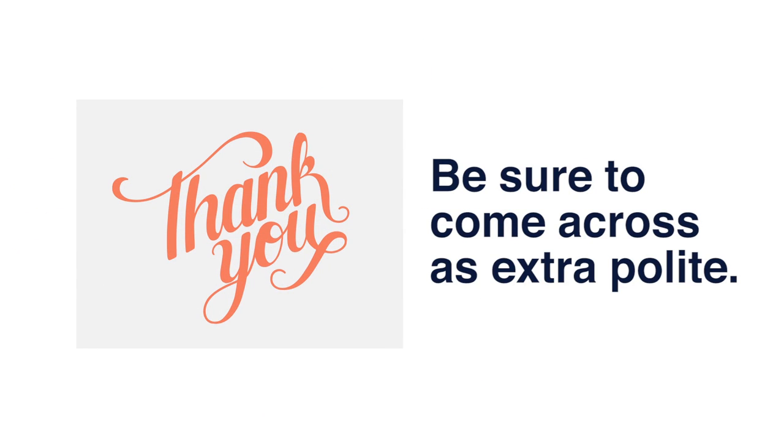Be sure to come across as extra polite. To balance out the lack of tone text messaging has, make sure your writing comes across as polite in all your text messages. Although most tenants won't take offense when you text them about scheduling maintenance work, using please and thank you is always a good policy.